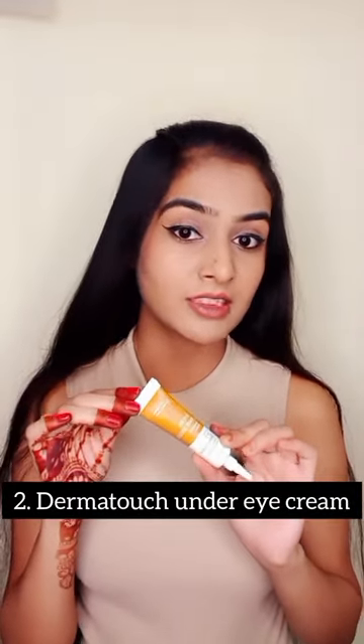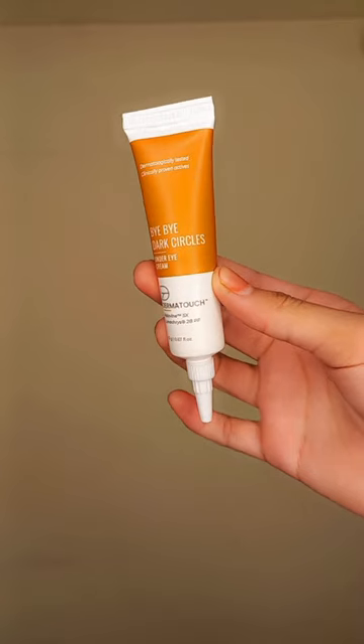Second is Dermatouch under eye cream. I think I have used it for 10-15 days and my dark circles have 50% faded. So you should try it if you have extremely dark circles.